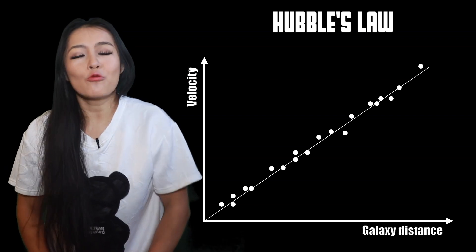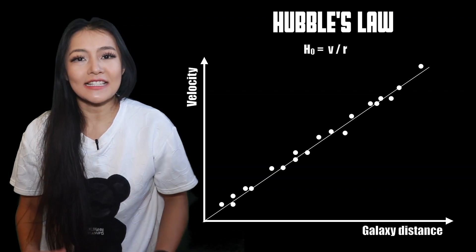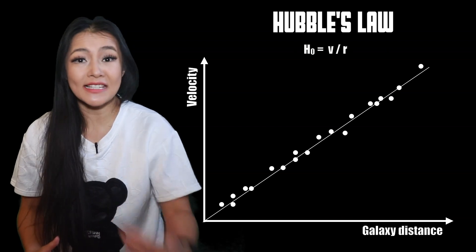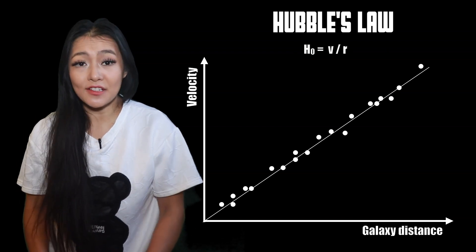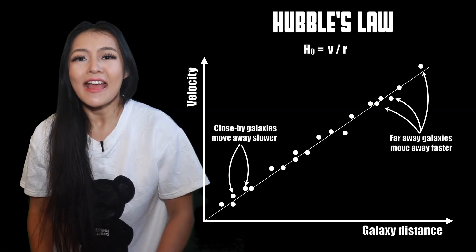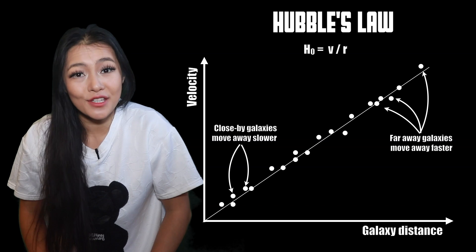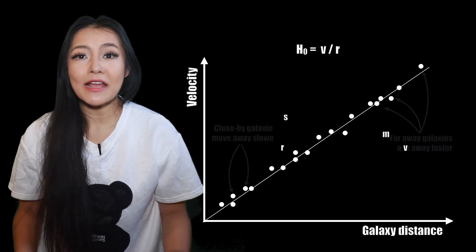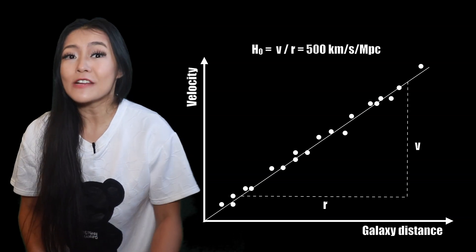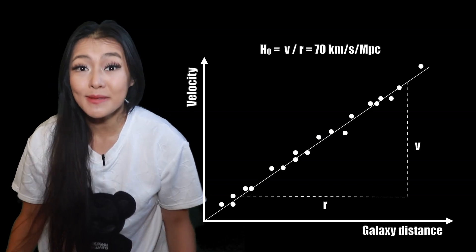Hubble was able to express the rate of expansion of the universe as the Hubble constant H-naught, which is equal to a galaxy's recessional velocity V — i.e. the speed it's receding from us — divided by its distance to Earth. This is probably the most important number in cosmology, as it not only tells us how fast the universe is expanding, but also the age of the universe. Hubble's original measurements gave a value of 500 kilometers per second per megaparsec, but more recent measurements bring the value closer to 70 kilometers per second per megaparsec — so seven times smaller.